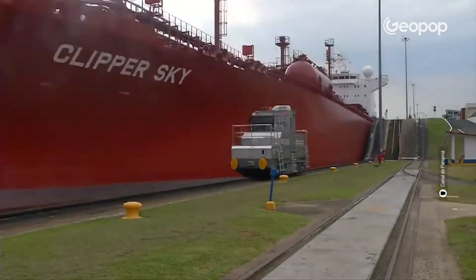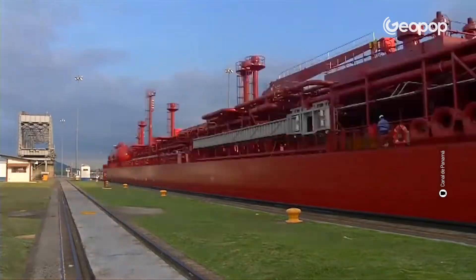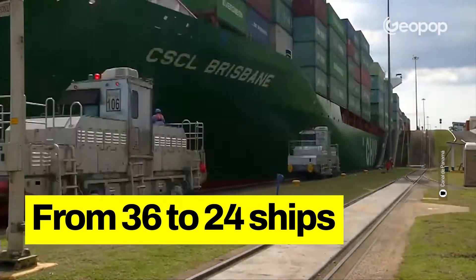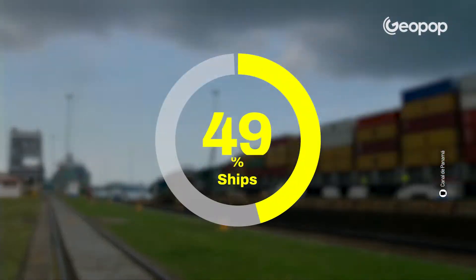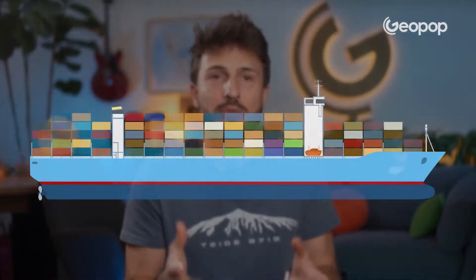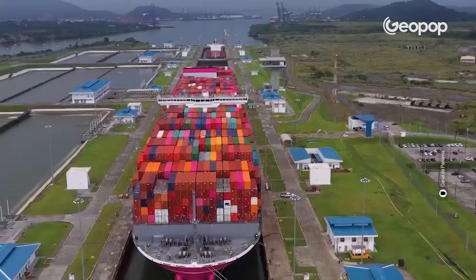In recent years and months, the drought has caused such a shortage of water that authorities have had to reduce the number of ships using the canal. We're talking about going from an average of 36 ships a day down to 24, and this number will drop further to 18 in February — that's 50% fewer ships. Also, a tighter limit has been imposed regarding a ship's draft, which is the distance between the waterline and the bottom of the hull, because the water level in the canal is lower and there is the risk that vessels will run aground.